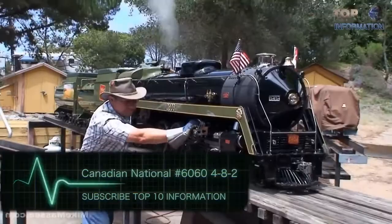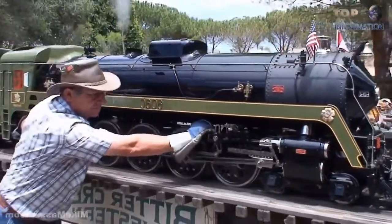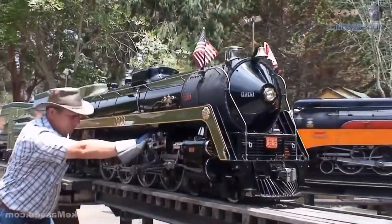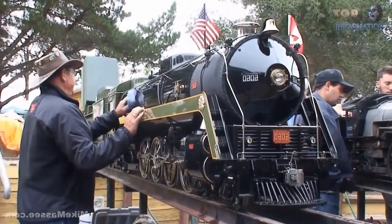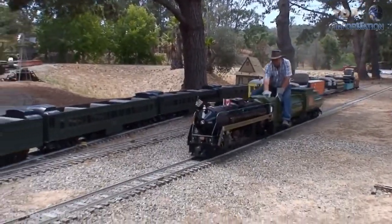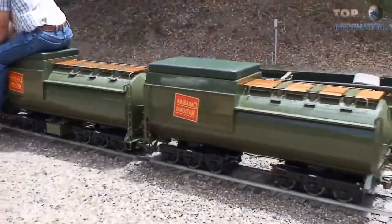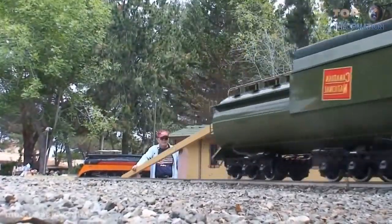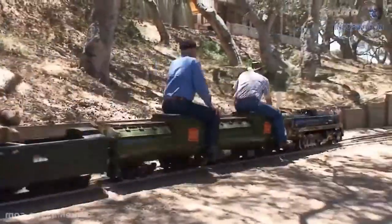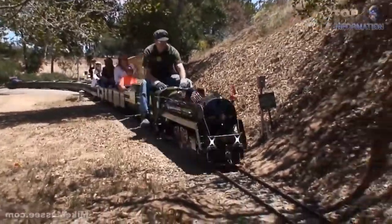Canadian National No. 6060-482: Ernie Beskawinnie put approximately 7 years and 35,000 hours into the design of this locomotive. It is nearly entirely constructed out of stainless steel. The operating pressure is 150 PSI and it develops about 483 pounds of tractive effort. It can pull a train carrying 48 people, running at the Bitter Creek Western Railroad.